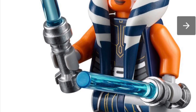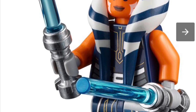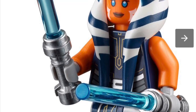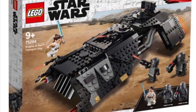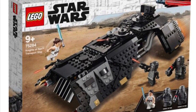I definitely love the printing on Ahsoka. She comes with two lightsabers and two blue blades. I am very excited for her — I would just get it just for the minifigures. As far as the set, out of 10 I would give that a 9.5.